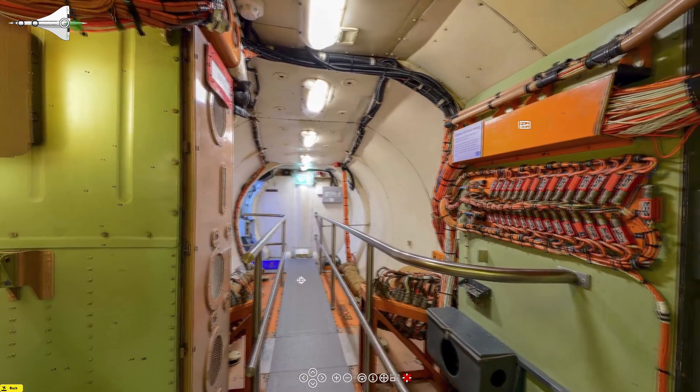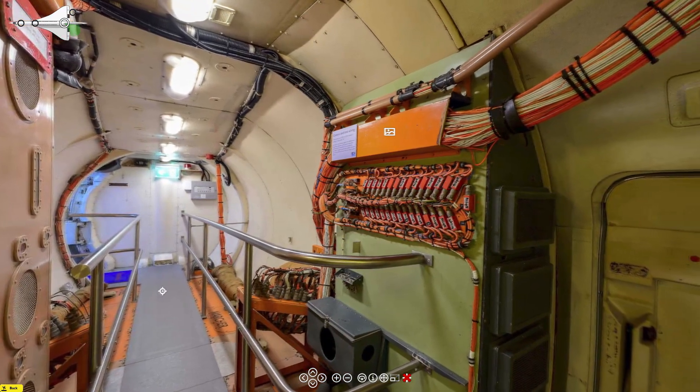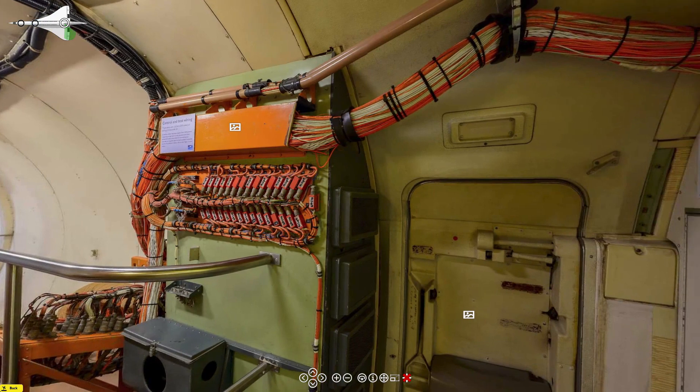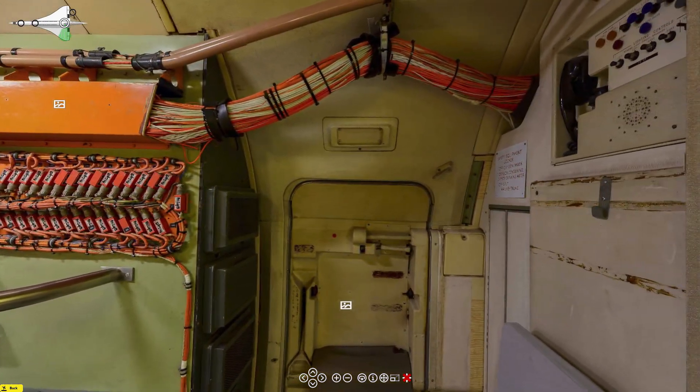We're going into Concorde via the starboard rear door. As we go around the plane, if you look at the top left-hand corner, you'll see a little diagram showing you which camera is in use at the time, and the little green arc shows which way the camera is looking.